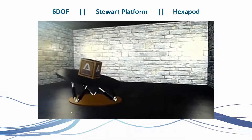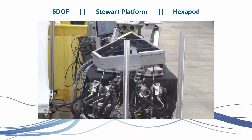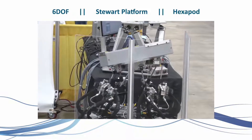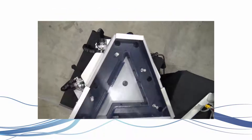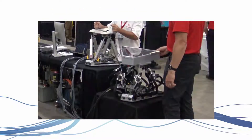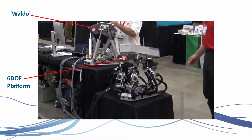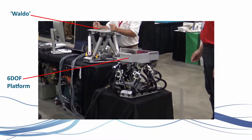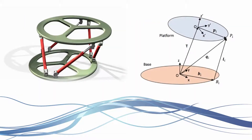Six Degree of Freedom platforms, also called Stuart platforms or hexapods, create unlimited motion inside the space the six actuators can travel. The upper platform can pitch, yaw, roll, and translate in the X, Y, and Z planes in the space defined by the stroke length of the actuators. This freedom means the system is great for simulating or recreating real-world movements in a repeatable or controlled way.